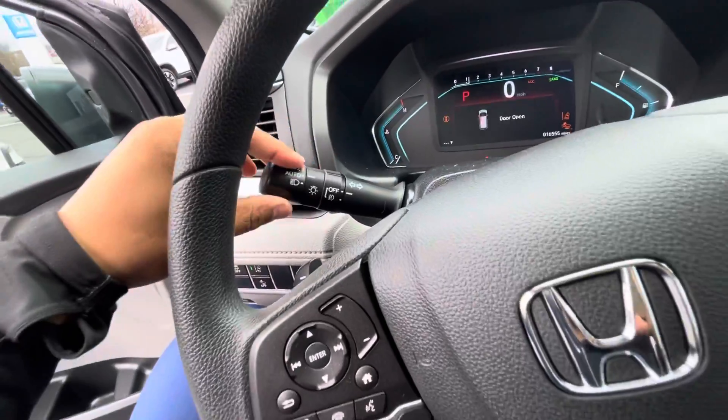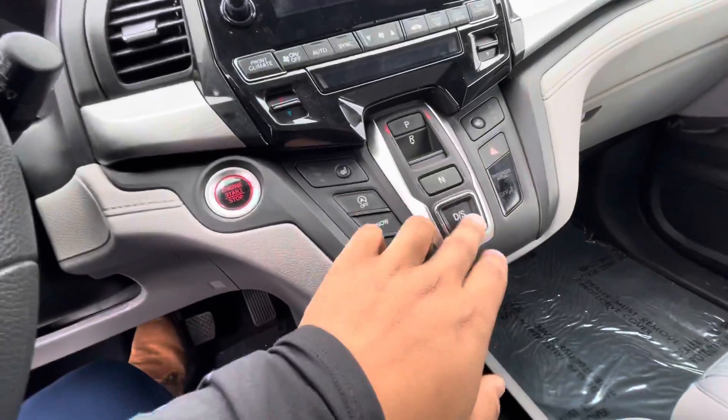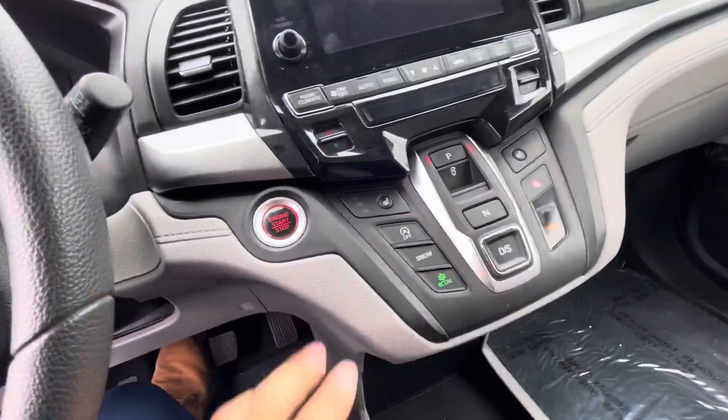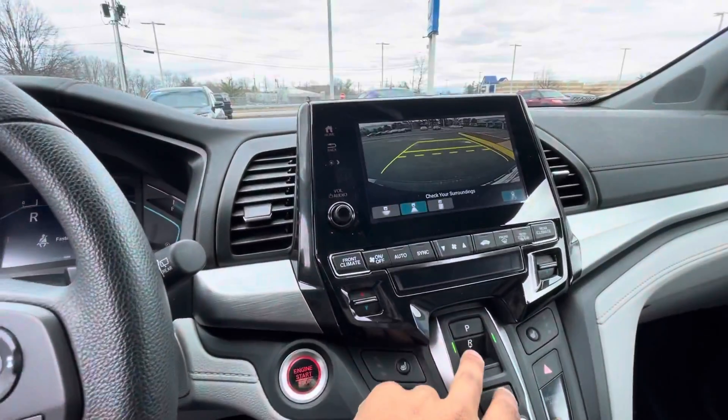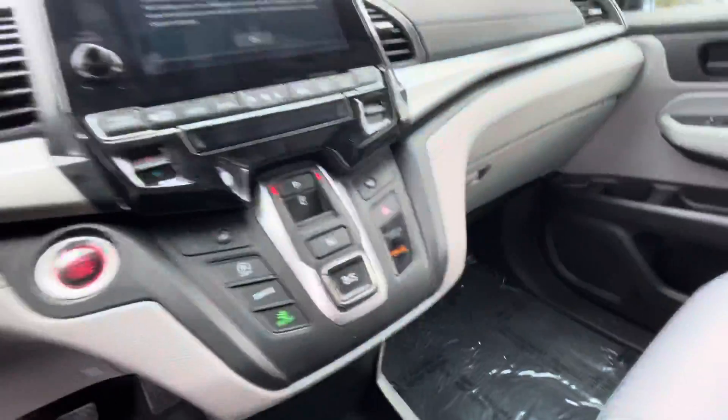As mentioned earlier, you do get the automatic headlights and fog lights. Electronic shifter, and you got the heated seats right there. CarPlay and Android Auto are equipped, as well as the backup camera and Bluetooth.